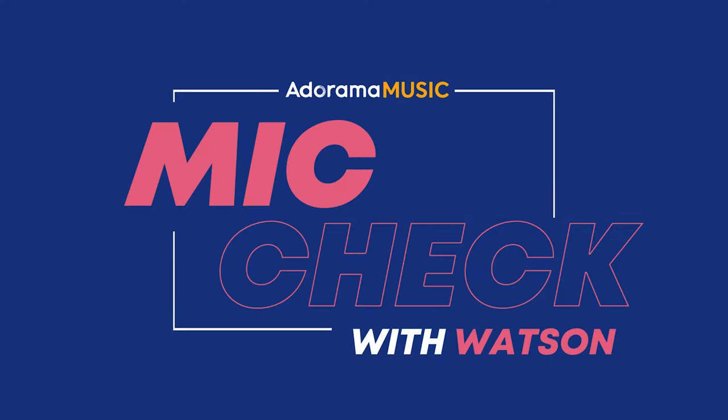Hey guys, today I'm going to give you some tips for recording quality audio from your phone. I'm Watson and this is Mic Check. Having a smartphone means having a pretty capable audio and video recorder close at hand, and we can use that phone for capturing things like recording an interview, recording lectures at school, or even doing a podcast.